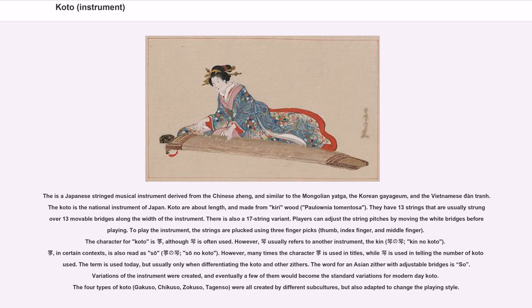Koto are about the same length, and made from Kiri wood, from Palaunia, Toma and Tosa. They have 13 strings that are usually strung over 13 movable bridges along the width of the instrument. There is also a 17-string variant.